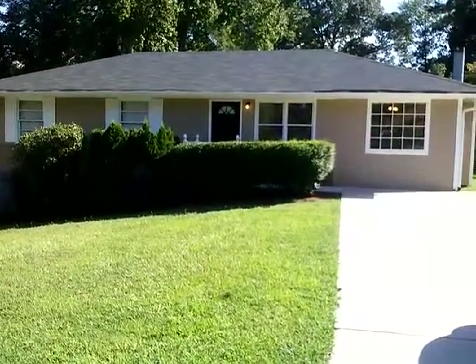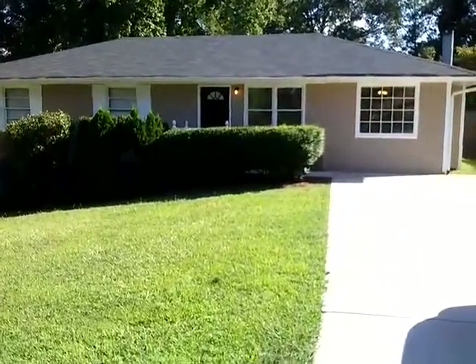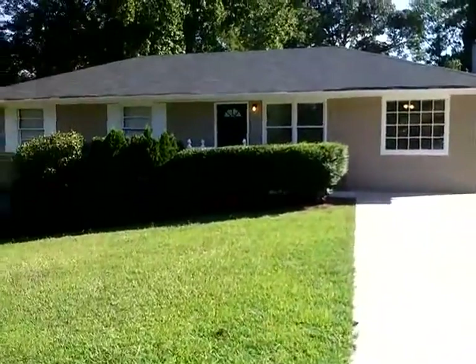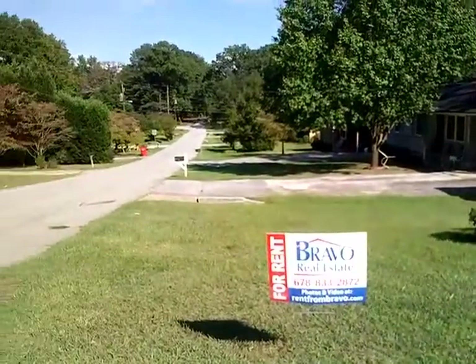Hi and welcome to 773 Patton Road in Jonesboro, Georgia. I want to show you this beautiful three-bedroom, two-bath home in a quiet, peaceful community.